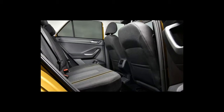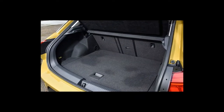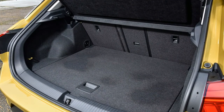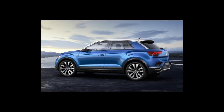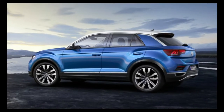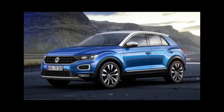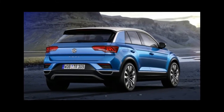This T-Roc is at the other end of the mechanical scale compared to the versions we first drove in Europe. The 1.0-litre TSI with 114bhp is the cheapest and least powerful engine you can get, reaching 62mph in a smidge over 10 seconds, and there's no heavy 4Motion all-wheel drive or DSG automatic gearbox here. It's about as mechanically basic as you can get.